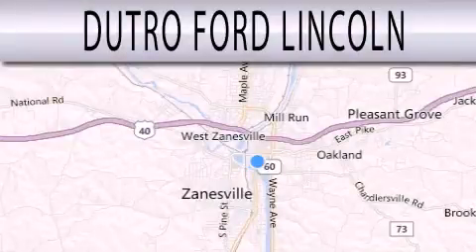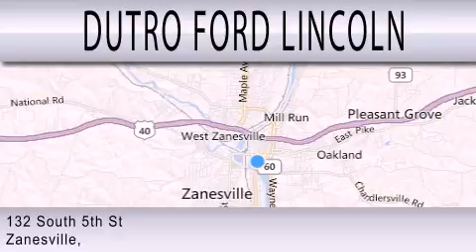Dutro Ford Lincoln is dedicated to doing everything possible to ensure that the experience you have selecting your next vehicle is as pleasant as possible. We are located at 132 South 5th Street in Zanesville.